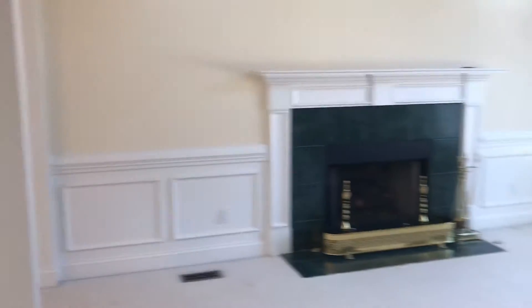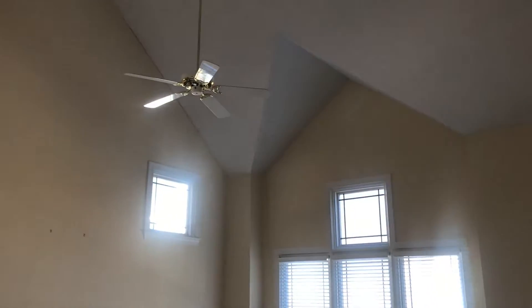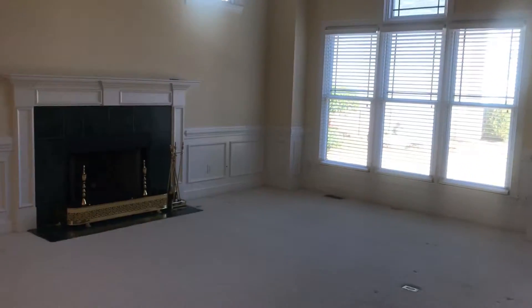I'm going to scan over here to the great room. High vaulted ceilings, tons of natural light with those windows. The great room is right off of the foyer.